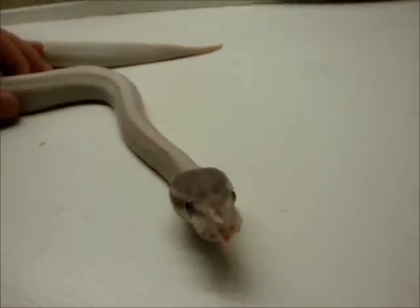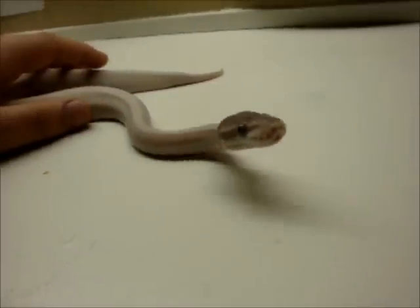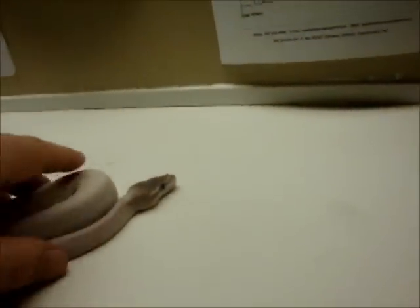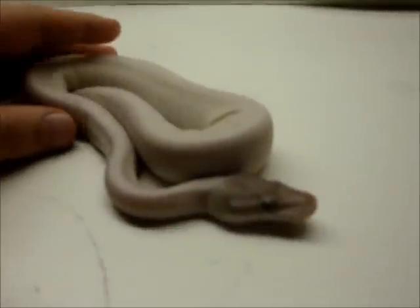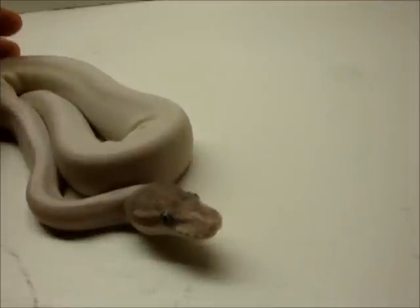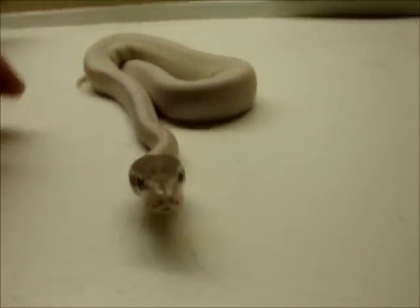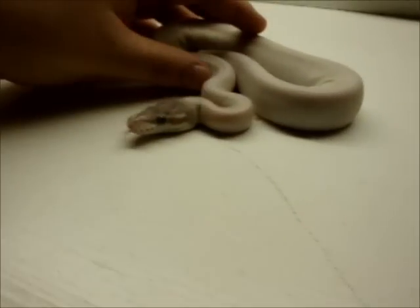You breed this to a normal and you get Mojave — nothing that exciting. But you breed this to another Mojave, you get this guy, you get a beautiful leucistic. The same goes for if you breed it to a Butter, a Lesser, or a het Russo — you get these beautiful white snakes.